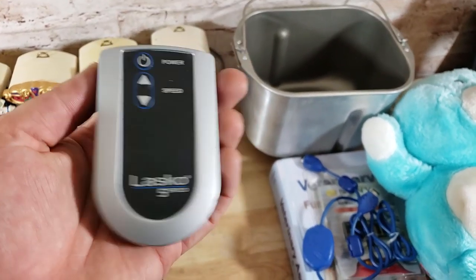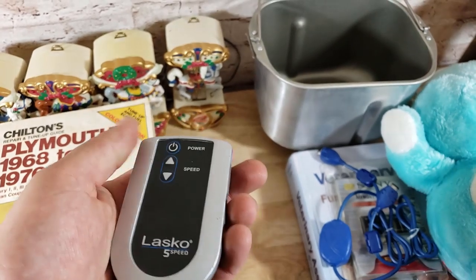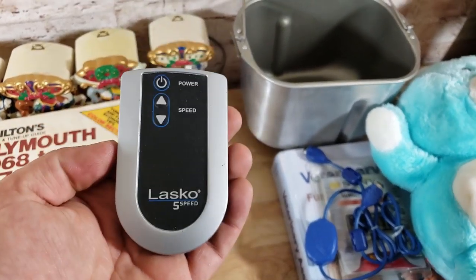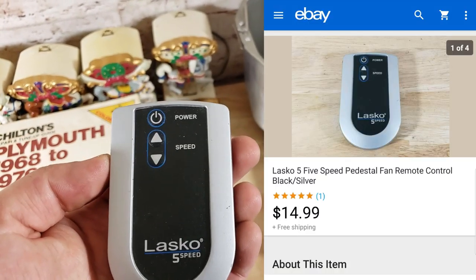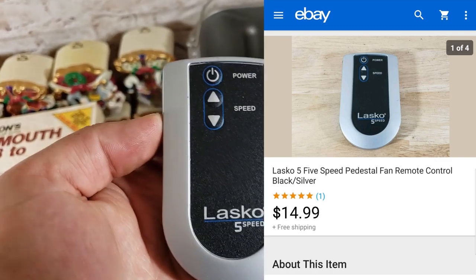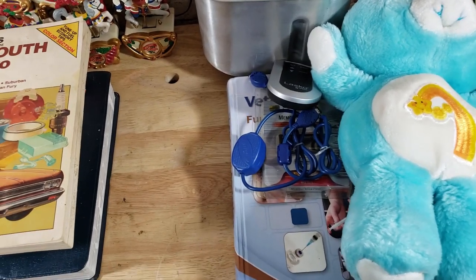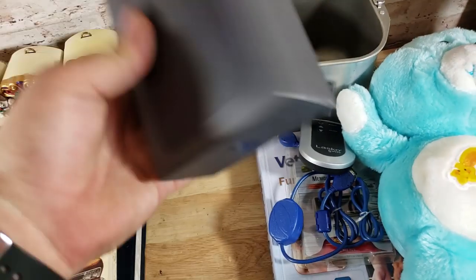Here's a Lasco 5-speed fan remote. I always sell these Lascos — other brands too like GE. Look out for them; these little remotes usually sell for $10–$20 shipped. This one went for about $15. I think I paid 50 cents to a dollar for it.